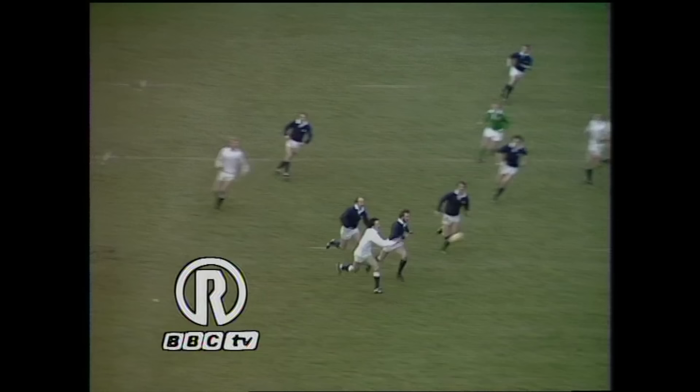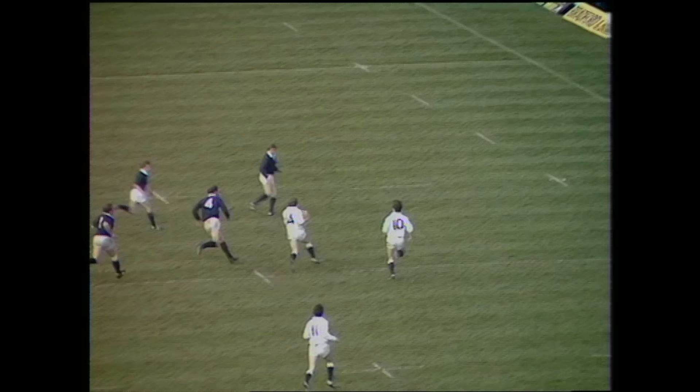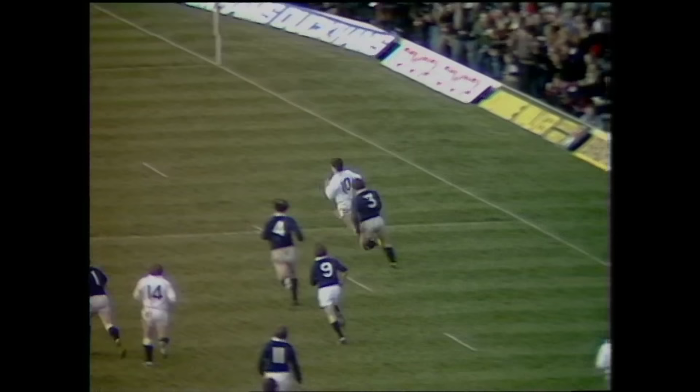This is a try that could be put down to fatigue on the Scottish side. The ball worked out untidily to the left. Sleman bringing it back, a strong run by Carlton, but the Scottish defence was nowhere to be seen really. Hugh Davis in the supporting role — an excellent try and possibly a nail in the Scottish coffin.